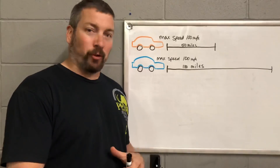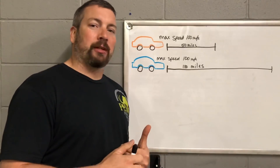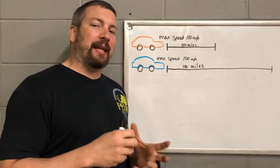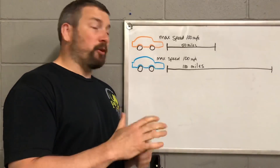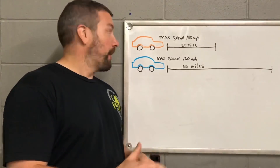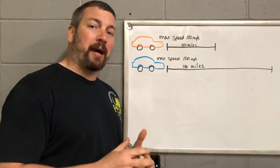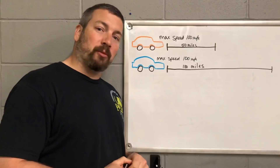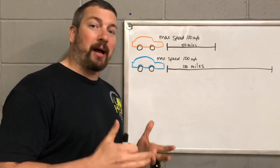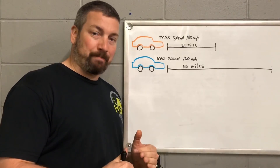Before we get into the circle, I want to show you an illustration to give you an idea of what I'm talking about. Say you have two identical vehicles — the orange vehicle has a maximum speed of 100 miles per hour and the blue vehicle also has a maximum speed of 100 miles per hour. Both identical cars going the identical speed.